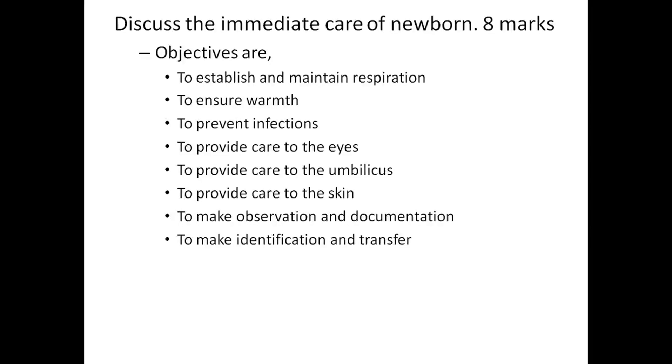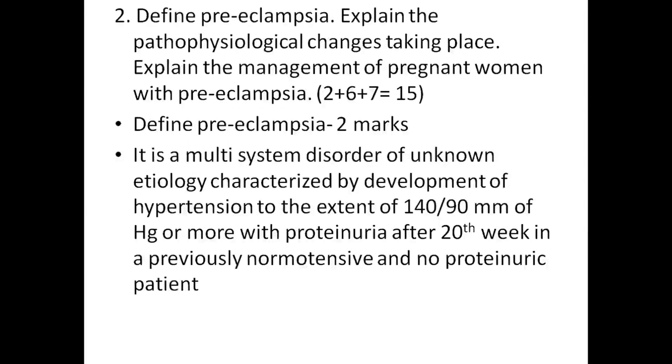The immediate care of newborn: objectives of immediate care include establishing and maintaining respiration, ensuring warmth, preventing infection, providing care to the eyes, care to the umbilicus, providing care to the skin, making observation and documentation, and making identification and transfer.